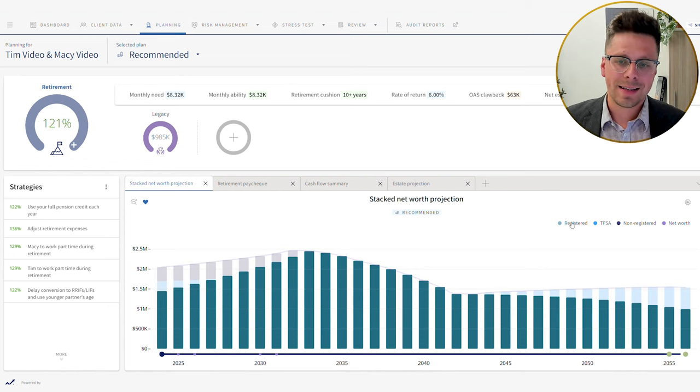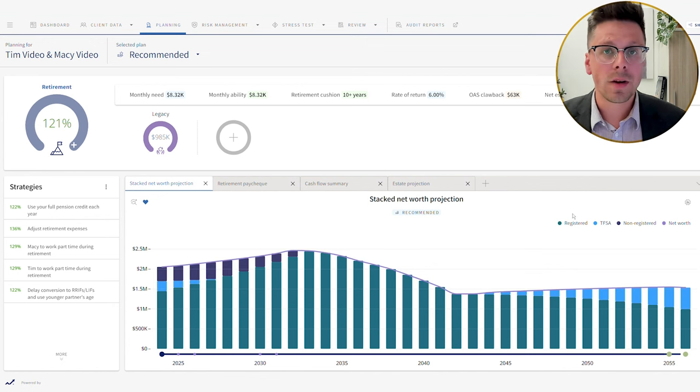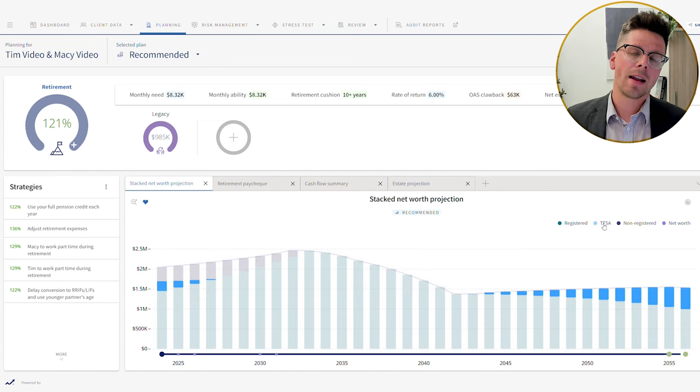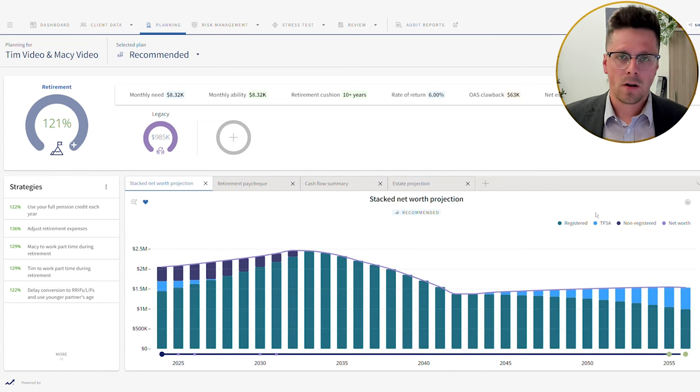We see a pretty steep decline over the following 10 years or so, but then things level out. The reason things level out is that we're lowering their expenses 20 years from now to $5,500 per month. We also see a TFSA start appearing again — the mandated withdrawals they're having to take from their RRSP are more than they actually need to meet $5,500 per month in expenses, once you factor in CPP and OAS. So that extra money is going into their TFSA.